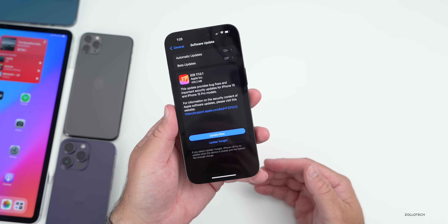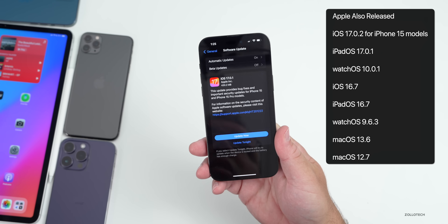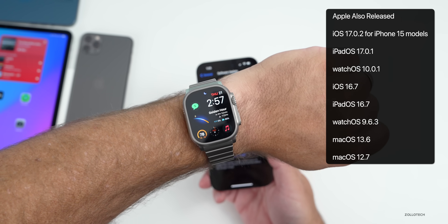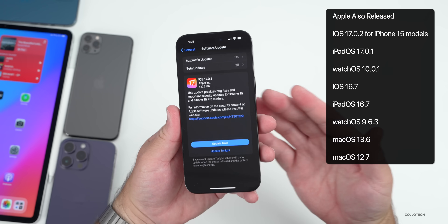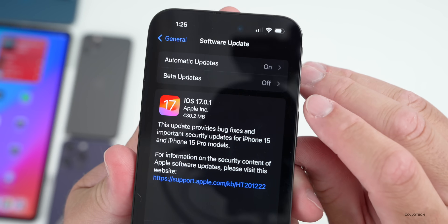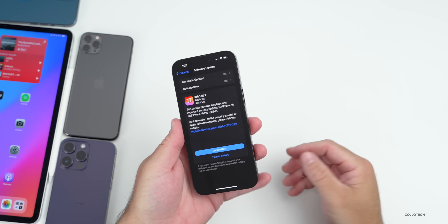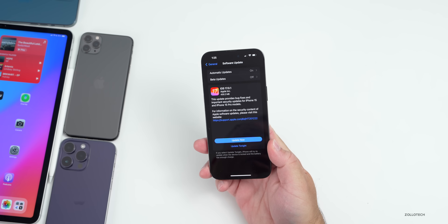This update released alongside iOS 17.0.2 for iPhone 15 models, along with iPadOS 17.0.1 and watchOS 10.0.1. There are also other updates such as iOS 16.7. This update came in at 430.2 megabytes on my iPhone 14 Pro Max and was about the same size on other devices.